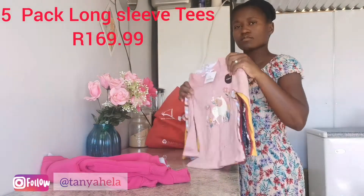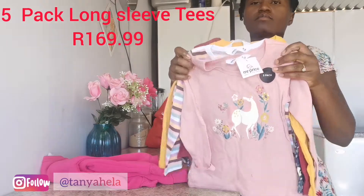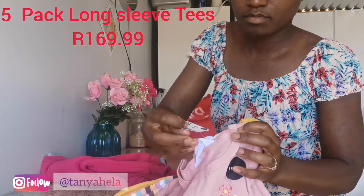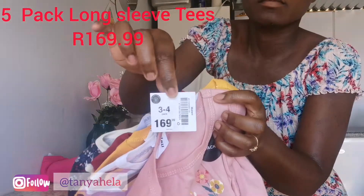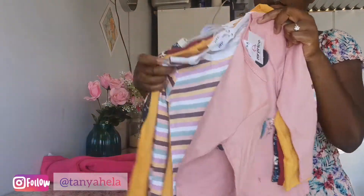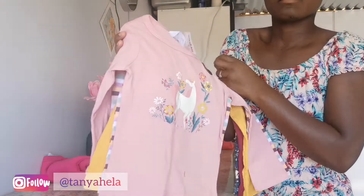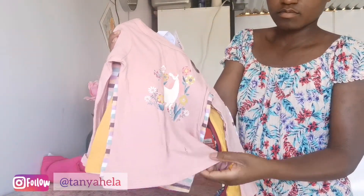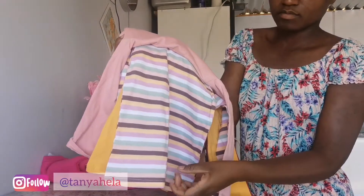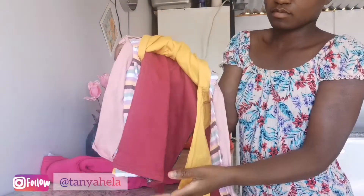I also got a five-pack of long sleeve tees — these were going for 169.99. This is really a bargain, you guys, because this basically means I paid about 34 rand each. These I get in size three to four years because this fits properly for baby girl. I don't like tight tops that show the stomach or very loose tops — they just have to sit comfortably. These are perfect and the colors are perfect as well.